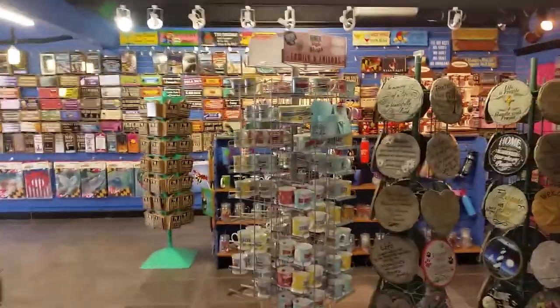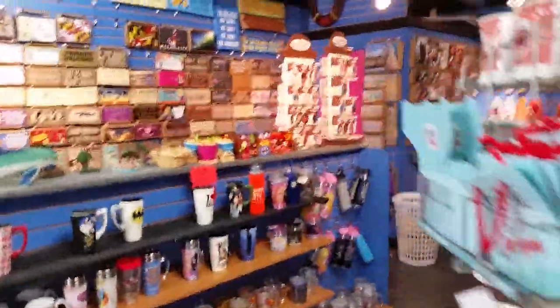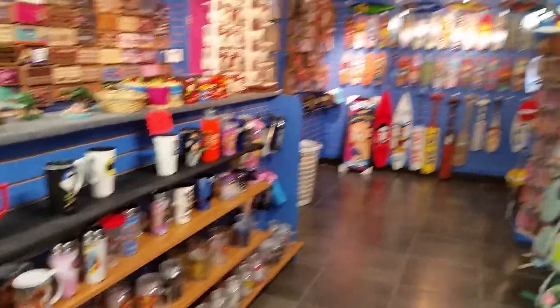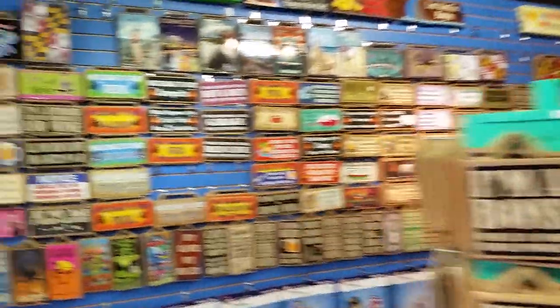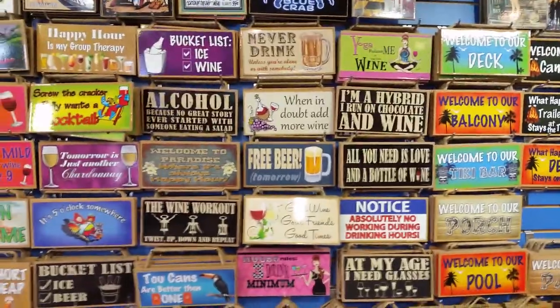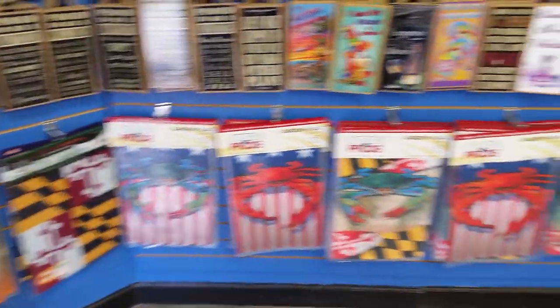Wow, you expanded, baby! Looks great. Alright, the new expanded Duster's Designs — got to check this out. Love all the signs. Cool garden flags.